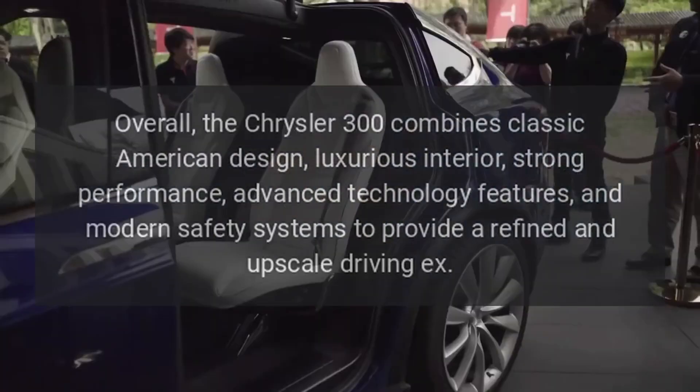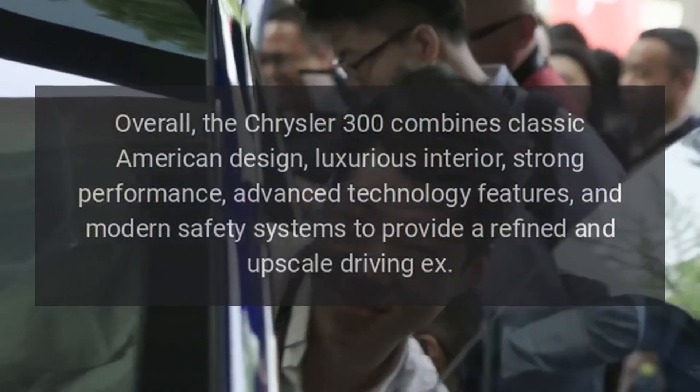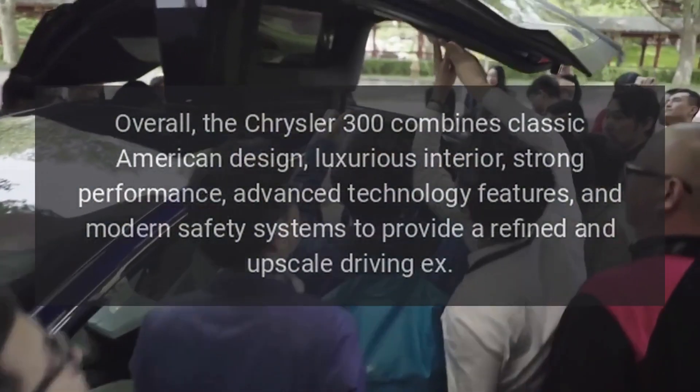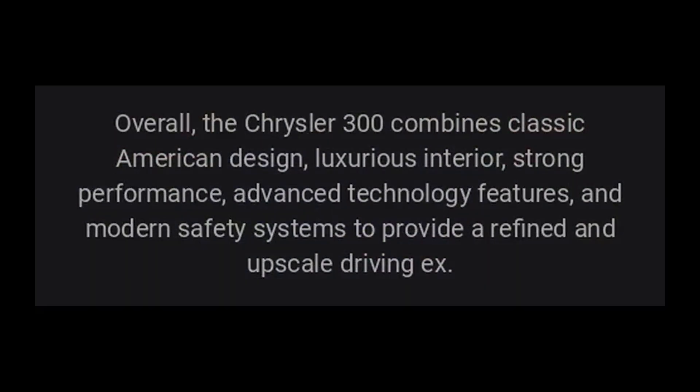Overall, the Chrysler 300 combines classic American design, luxurious interior, strong performance, advanced technology features, and modern safety systems to provide a refined and upscale driving experience.